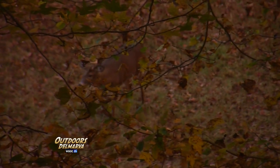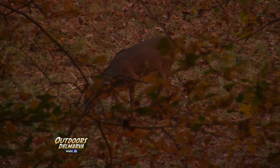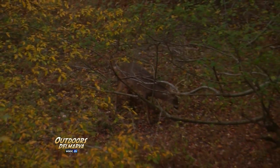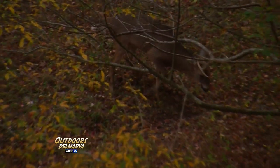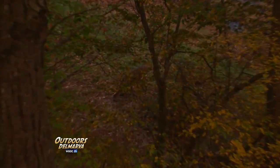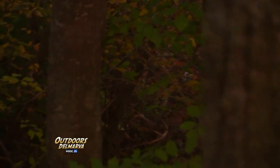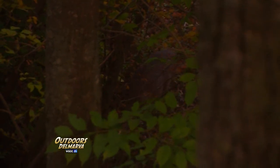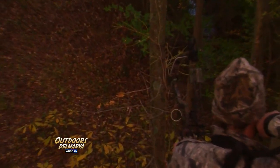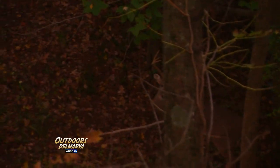It's the moment white-tailed deer hunters long for. A buck is spotted and is moving within range. The hunter has put in the time to scout for an ideal ambush location, pondered the weather forecast and wind direction, managed scent control as best as possible. Now the moment is here. Adrenaline and excitement threaten to overtake the hunter. How is it possible the deer cannot hear the pounding of the hunter's heart? The tiniest mistake, or seemingly nothing at all, can send a mature buck running for cover. One thing is certain — the hunter will remember everything about this moment, whether it's a successful harvest or not.